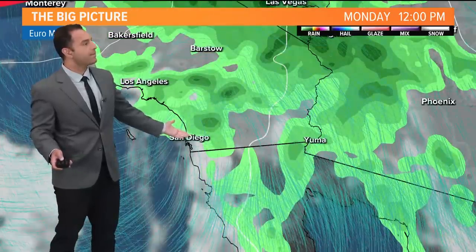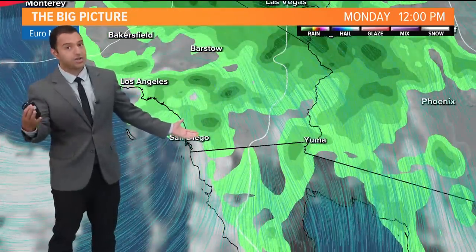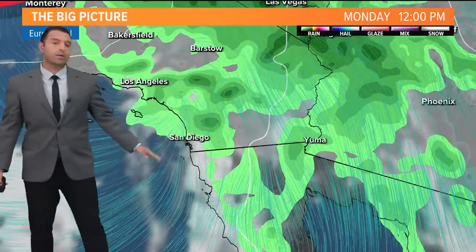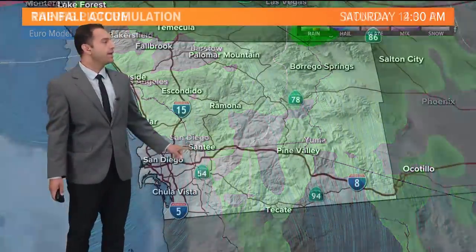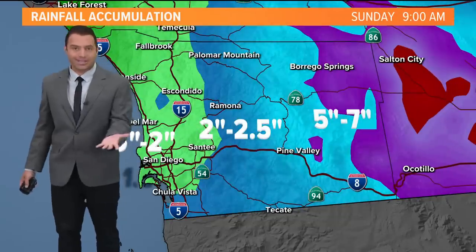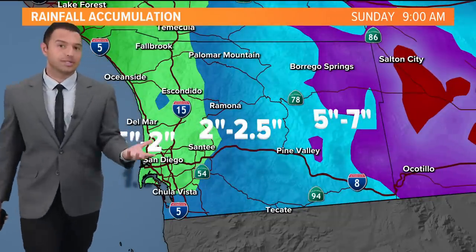By the time you're picking the kids up Monday at noon or beyond, we're going to start to see those showers really break apart and weaken. This is going to be a pretty quick-moving storm once it hits Southern California. By Tuesday, we're back to dry skies.